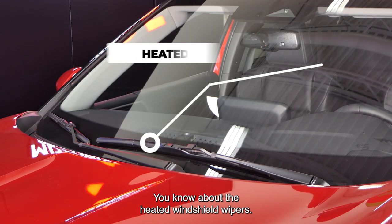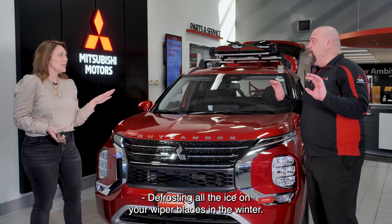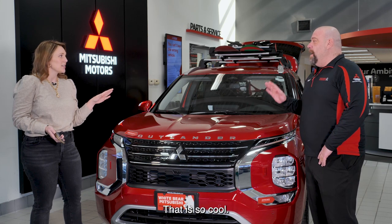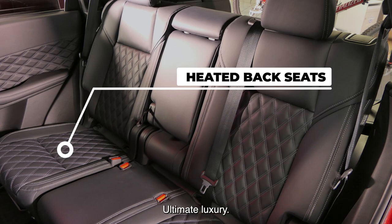You know about the heated windshield wipers? Yes. Defrosting all the ice on your wiper blades in the winter — easy breezy, you don't even have to think about it. That is so cool. Your kids — they know the back seats are heated? Back seat heated seats, ultimate luxury.